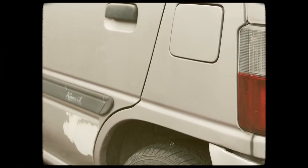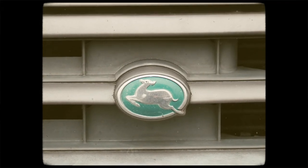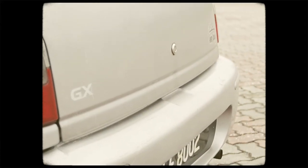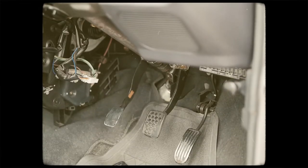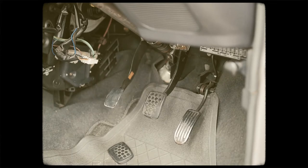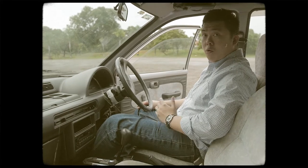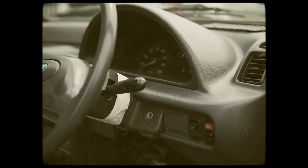The humble Perodua Kancil. Those of you in your late 20s or early 30s will remember this car. It was Perodua's first car, manufactured from 1994 all the way to 2009. It came in two variants: there was a 660cc, like this car, and an 850cc. There's a choice of a four or five-speed manual box, or you could also opt for a three-speed automatic. The 660 had about 30 horsepower, 49 Nm. The 850 had more — almost 35 horsepower, about 63 Nm.